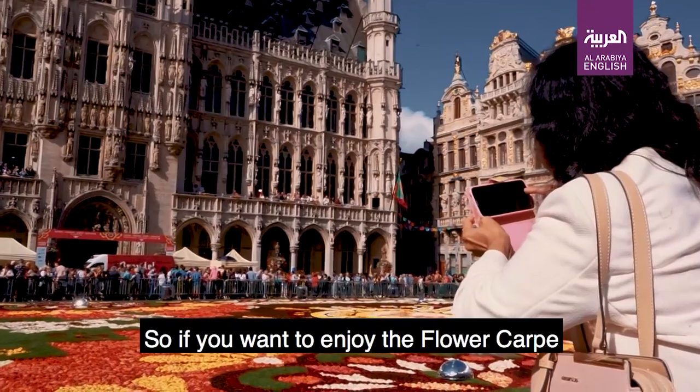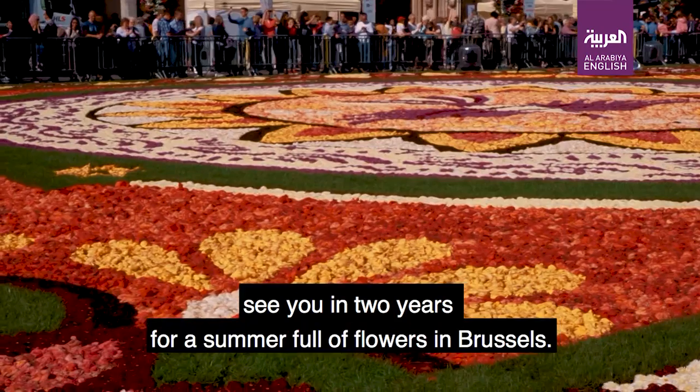So if you want to enjoy the flower carpet, see you in two years for a summer full of flowers in Brussels.